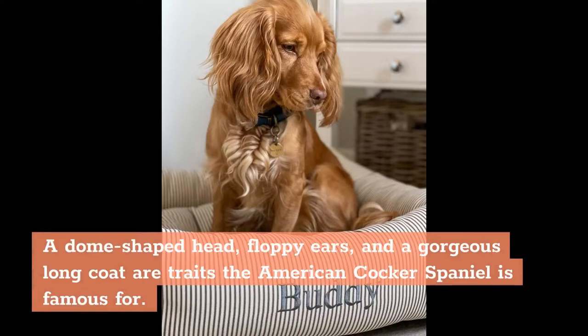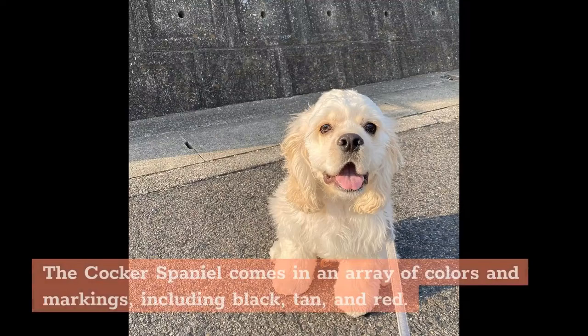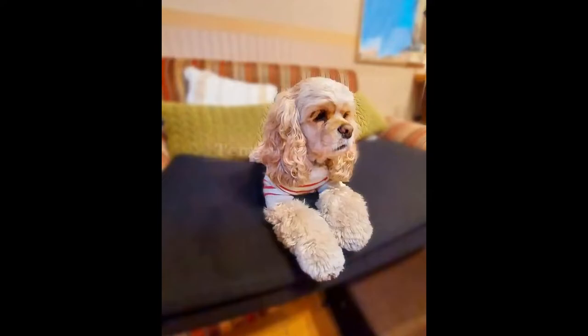Physical Appearance: A dome-shaped head, floppy ears, and a gorgeous long coat are traits the American Cocker Spaniel is famous for. Its luxurious fur will need daily brushing to prevent matting and tangling. The Cocker Spaniel comes in an array of colors and markings, including black, tan, and red.